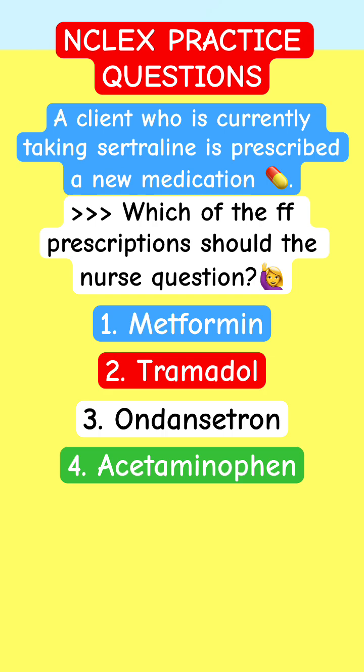A client who is currently taking Citalopram is prescribed a new medication. Which of the following prescriptions should the nurse question? Metformin, Tramadol, Ondansetron, or Acetaminophen.